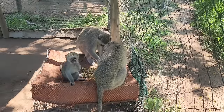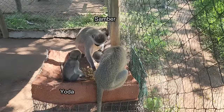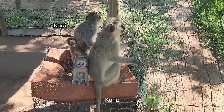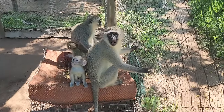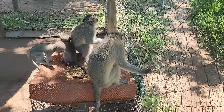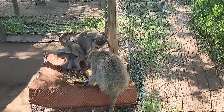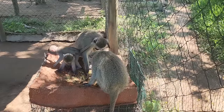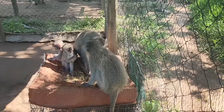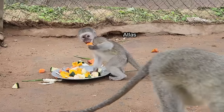Yoda on the left, Samba at the back. With mums Cara at the back and Carla at the front. Next week these little ones will be released into the troop. Atlas with Panicure, foster mum.